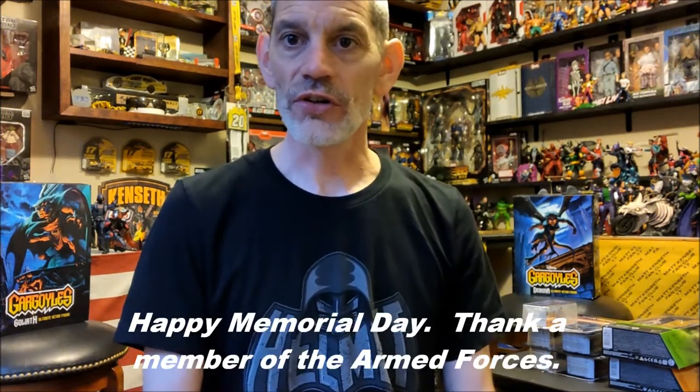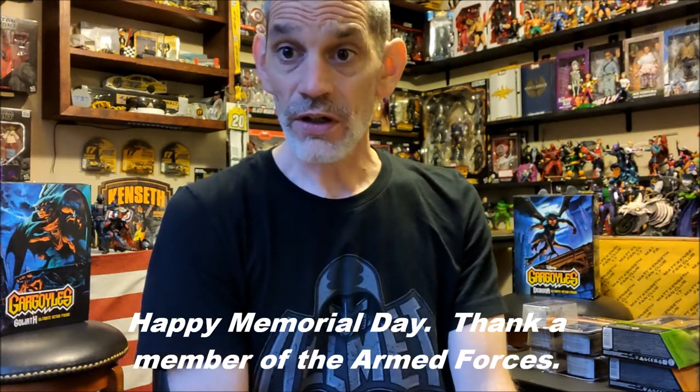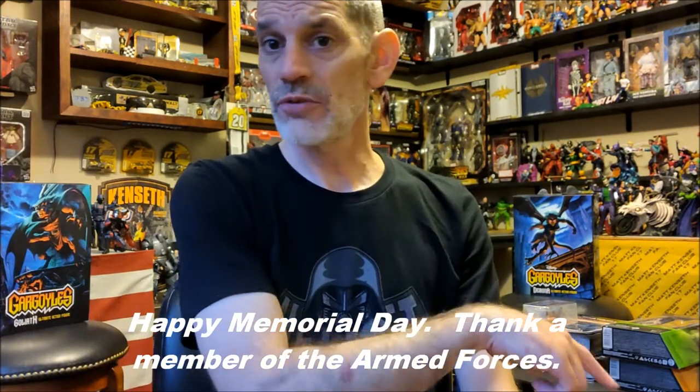I am still looking for the Black Series Ahsoka and Omega — hopefully I'll find them soon. Anyway, cutting this short because I'm sure it's long enough. Best of luck to you all on your next toy hunt. Don't forget to like, subscribe, share, comment — it helps the channel grow. Be nice to each other out there and we'll catch you on the next one. Take care, bye!